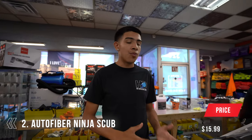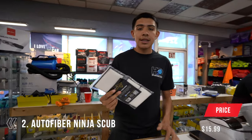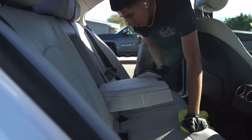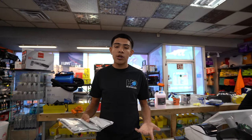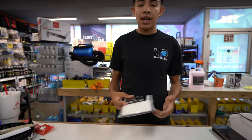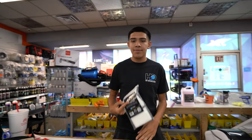Number four: stepping away from brushes and into the Ninja Scrubbers. Everybody knows I love these — I always showcase them. They're great for seats, door panels, anything you need to clean and scrub down. They come in a three-pack and they will eventually wear down over time, but at under $20 for three you can't beat it. They'll get you a nice clean surface and save you time. Ninja Scrubbers by Auto Fiber — don't miss out.